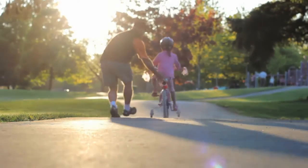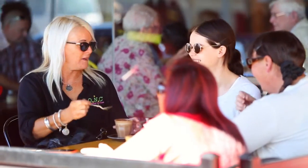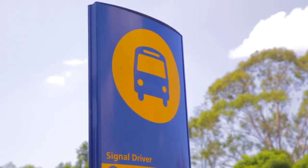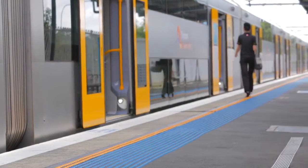Stanhope Gardens, and in particular the Newbury Estate, offers a family-friendly lifestyle with the convenience of being close to multiple transport options including the M7 and M2 motorways, the T-way, bus stops, and just a short stroll to the future Norwest Rail Link and Kellyville station.